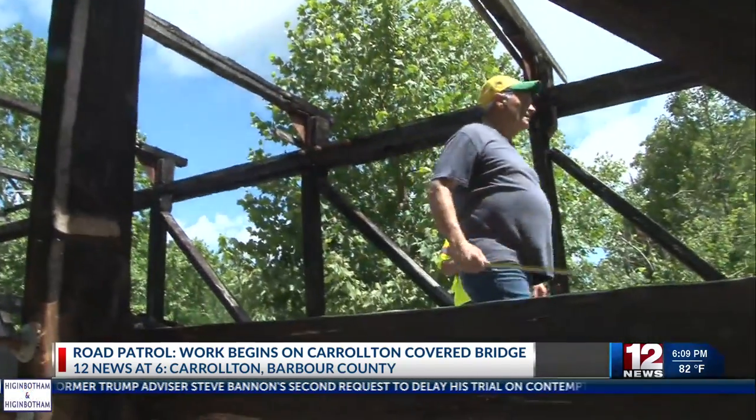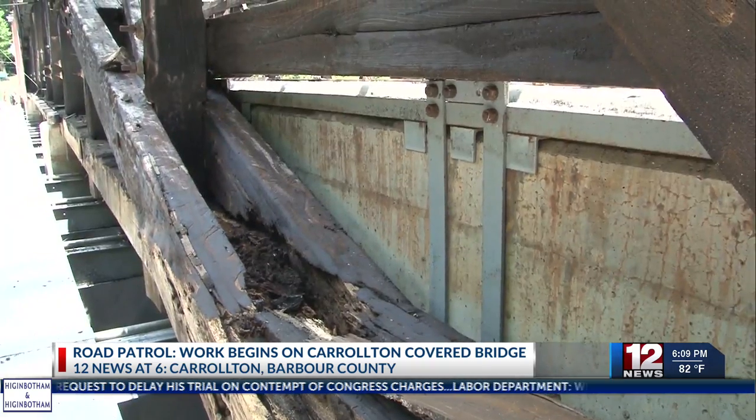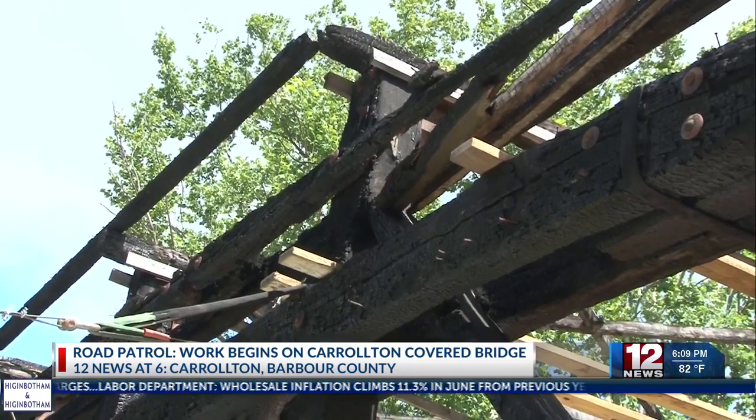Average daily traffic for the bridge was 250 people a day, according to the West Virginia DOH. Many travelers use this bridge to go to Audra, and they should plan in advance for this road closure.